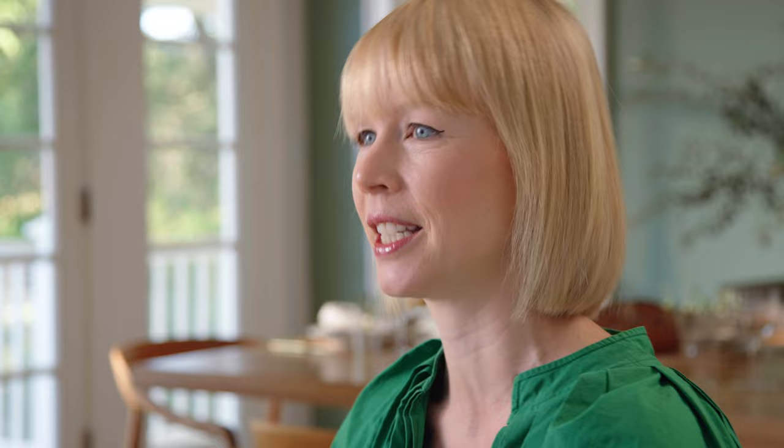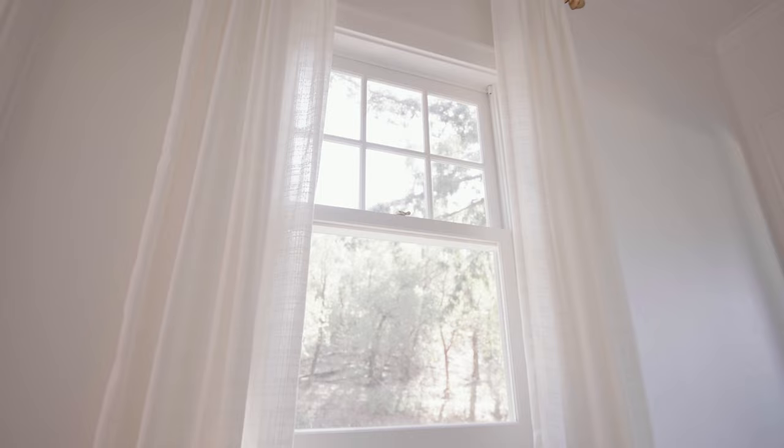I also wanted to have strong moments of color. In the dining room I chose High Park to make a beautiful green accent wall.